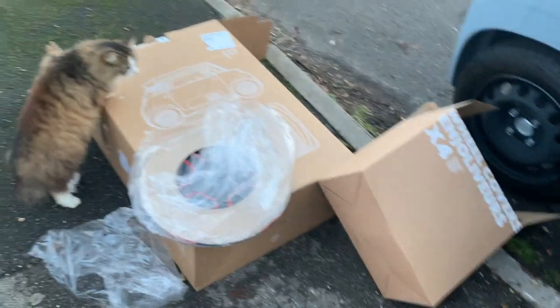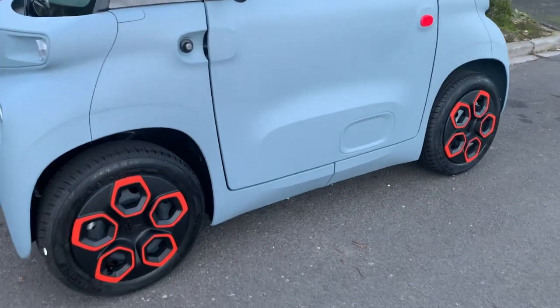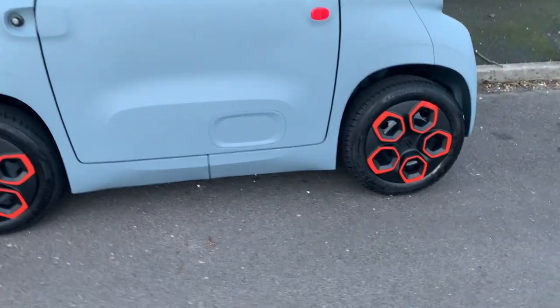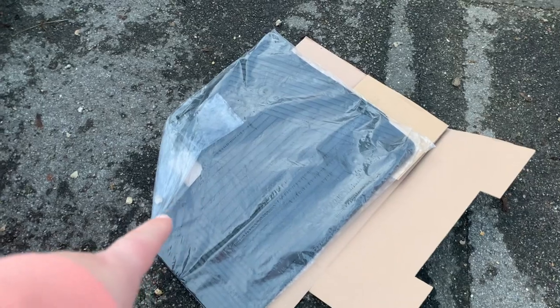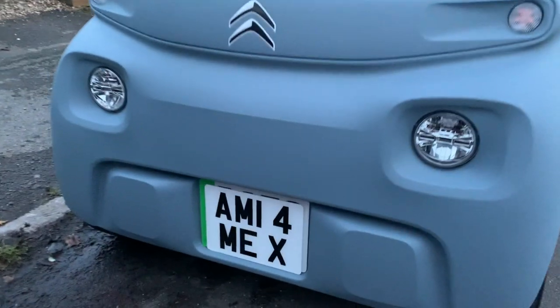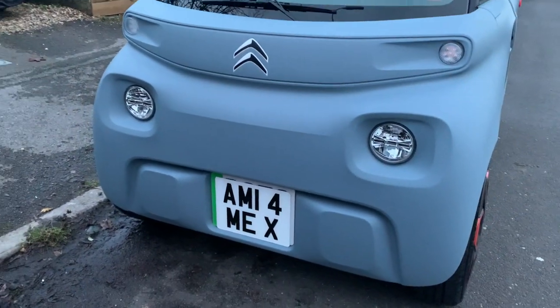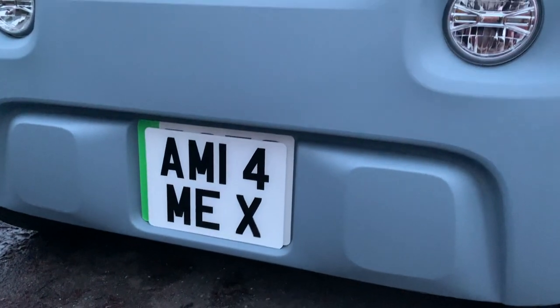They look like Lamborghini wheels! It's cool that you can just buy a dress-up kit for it. With the hubcaps on it looks quite smart. The mats are rubber. They've also got private plates for it. The whole car process wasn't really that expensive in the end.